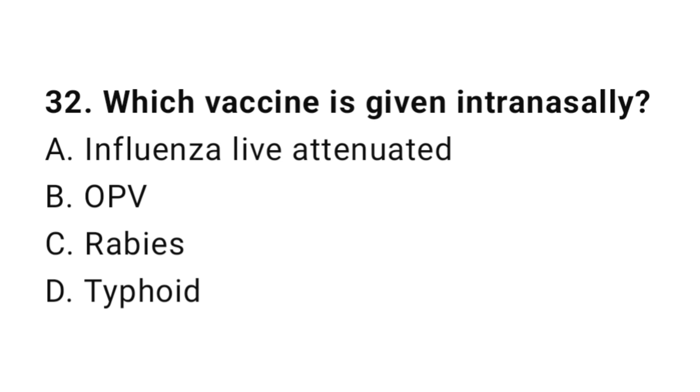Question number 32. Which vaccine is given intranasally? The right answer is A: Influenza live attenuated.